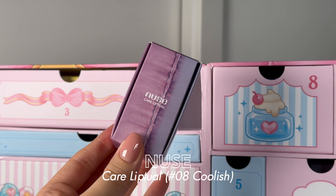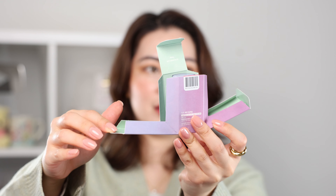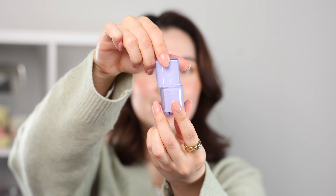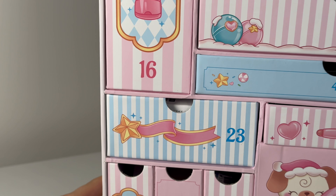Number twenty-two — the Nooni Care Liptual Lip Tint in Coolish number eight. First of all let's appreciate this packaging — you lift it up and it falls into this craziness, purposely not aligning. And it's a lip tint — this is so pretty, it's like a purple lavender pink, cool-toned. This box is definitely mostly cool-toned. Such a beautiful color in gorgeous packaging — love this one.